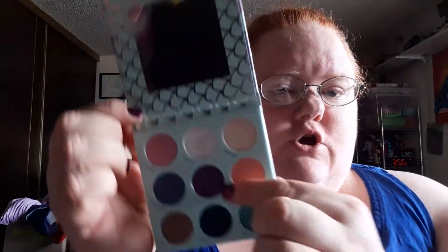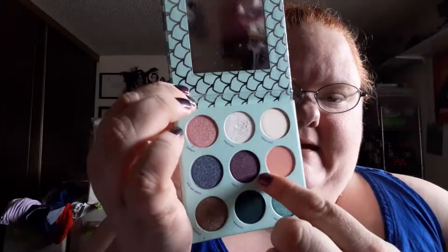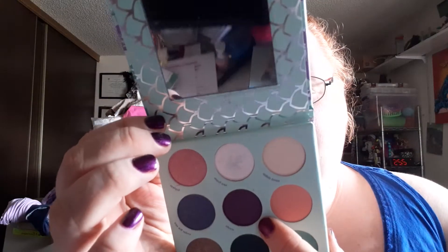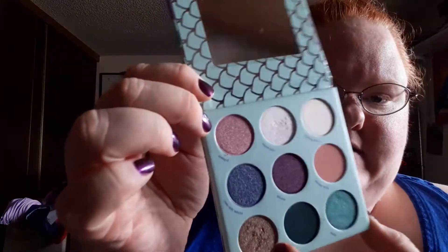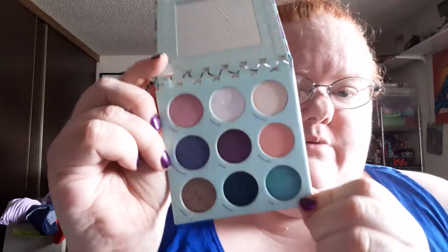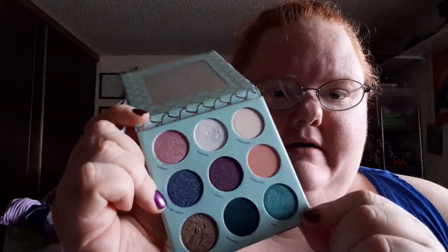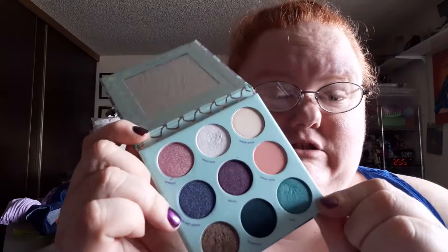The next one is called Ursula, which is a deep plum or eggplant color, and it is a shimmer. Topless is shimmery too. And then we have Under the Sea, which is a really pretty dark blue. I would have a hard time wearing it as a shimmer just because it's so dark.